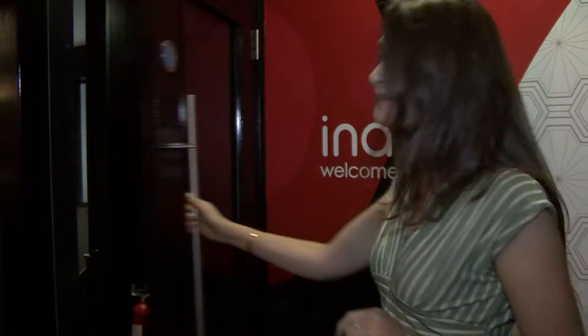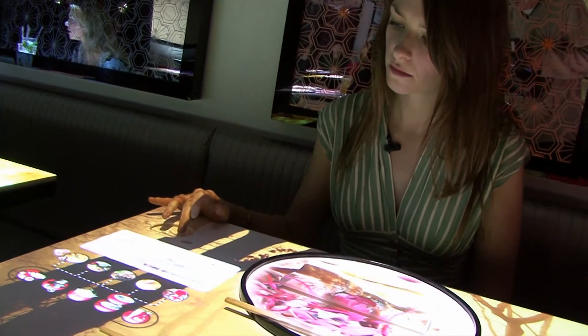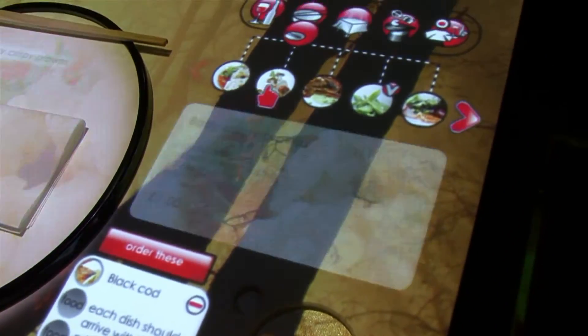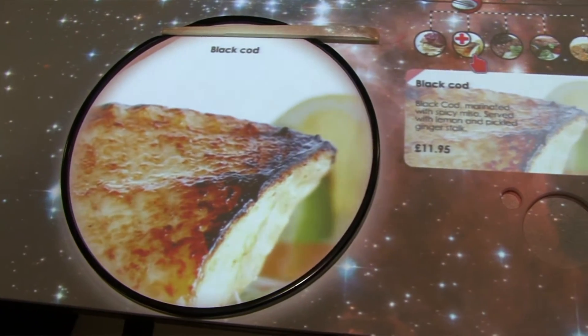I'm about to experience Inamo, a pioneering oriental fusion restaurant and bar where they place the control of the dining experience right in your hands. There are no paper menus — diners place orders from the illustrated food and drinks menu projected onto their table surface. I've just placed an order for a very eye-catching dish: black cod marinated with spicy mizu.